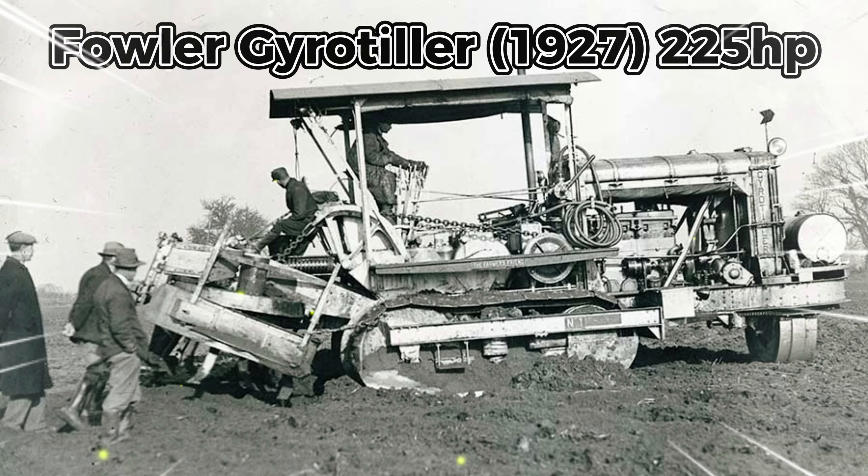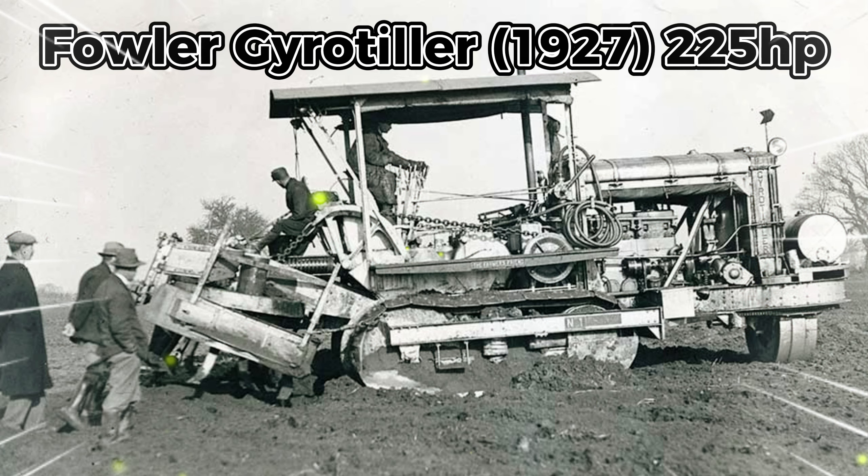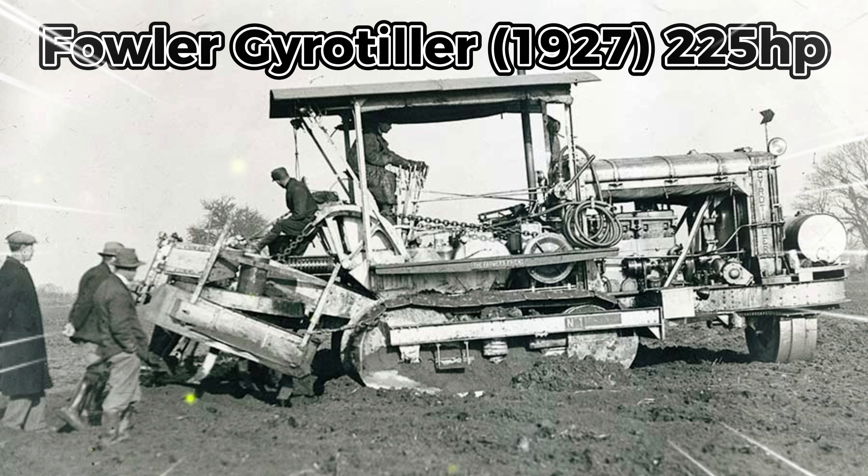The third is the Fowler Gyro-Tiller from Britain. Britain's first really big tractor arrived in 1927 when the Leeds-based Fowler company announced the first of its gyro-tiller models. Fowler had been a world leader in agricultural steam power development, but urgently needed a new product as tractors replaced steam.